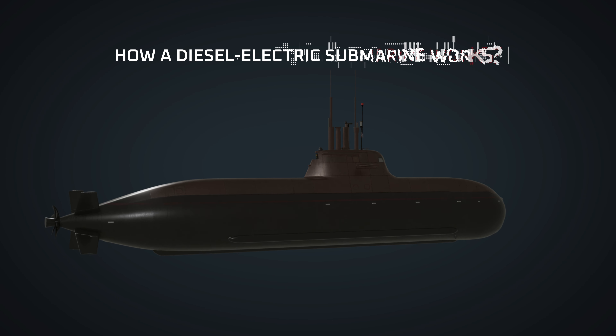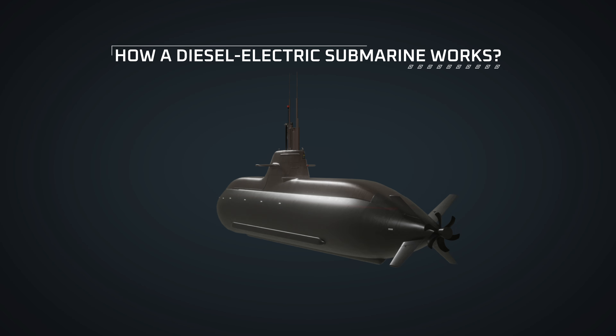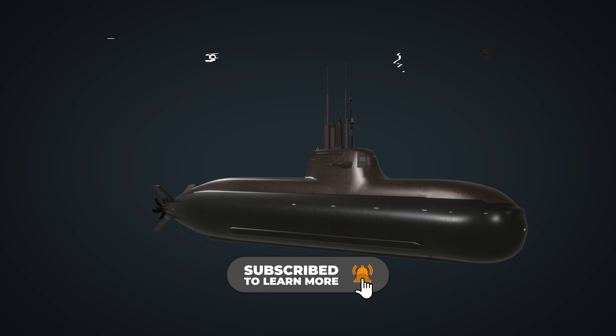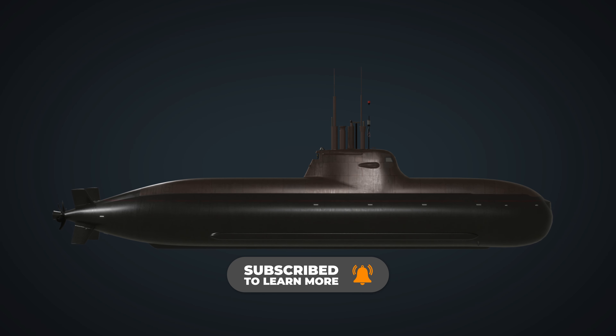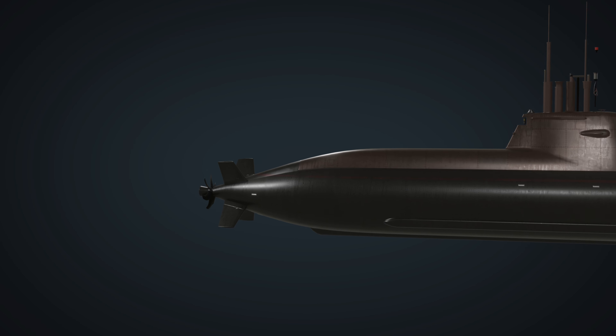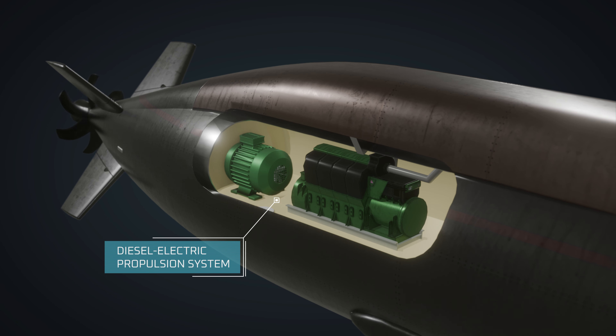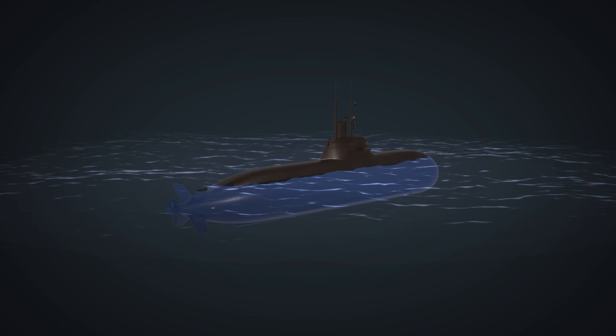A submarine is a watercraft capable of independent operation underwater, providing a stealthy and covert platform for a variety of naval missions. Diesel-electric submarines utilize a combination of diesel engines and electric propulsion on the surface or at shallow depths using a snorkel.